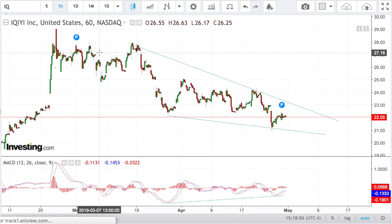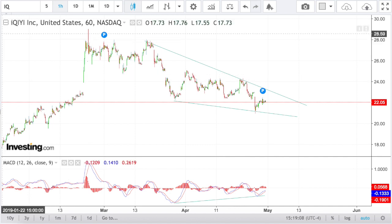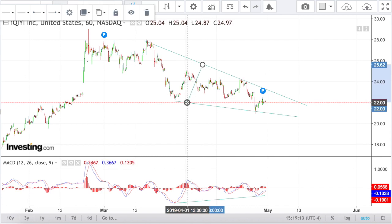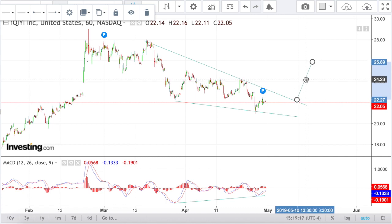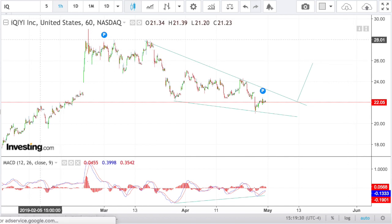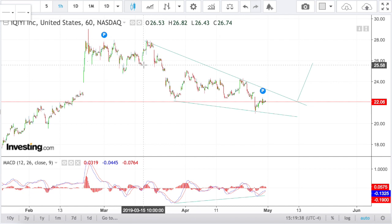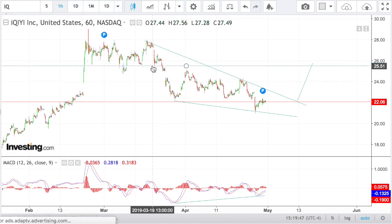Since this is an hourly chart, this wedge will probably play out within the coming days — I give it maybe a week to a week and a half before it pops up. From the break of the trend line, the target coincides with a nice resistance level. What I like to do with targets is to set them just shy of the resistance level, because it's very difficult to pinpoint selling right on the resistance level — sometimes it only stays there for a couple hours or even minutes.